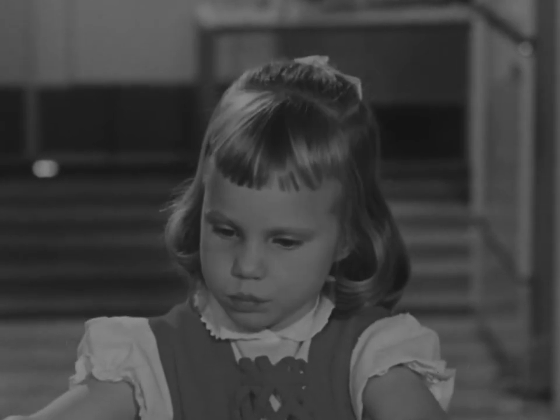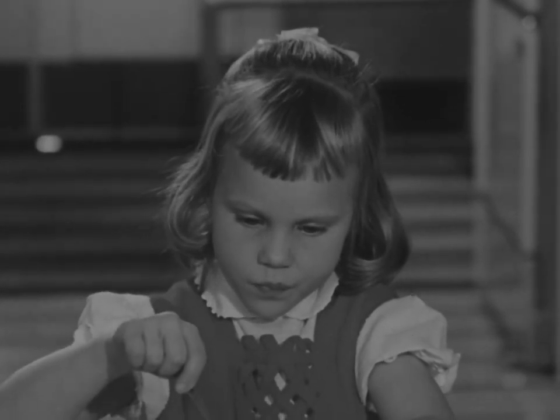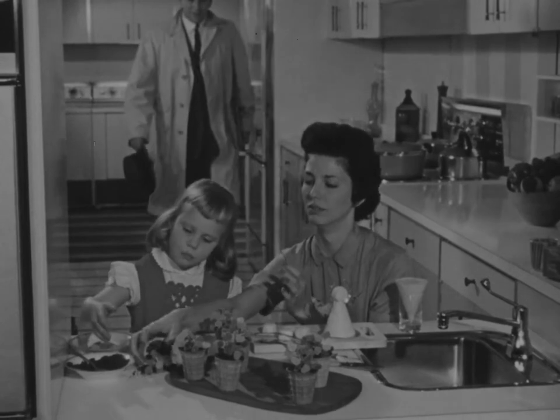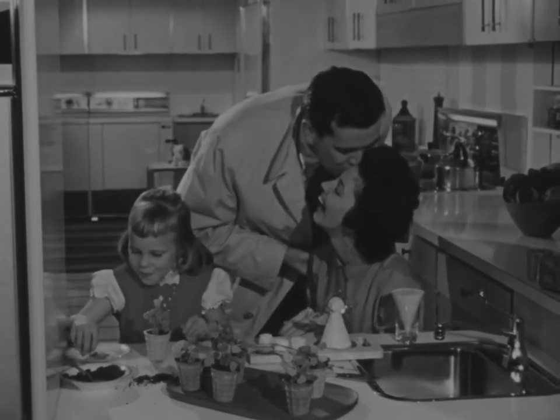Yes, our kitchen is a feminine thing, and more than ever the center of family life with the things we have available today. It's the place a man looks forward to at the end of a hard day's work. The new feminine ideas in kitchens, the new things to use, the new things to do, make it a place of enduring pleasure and adventure.